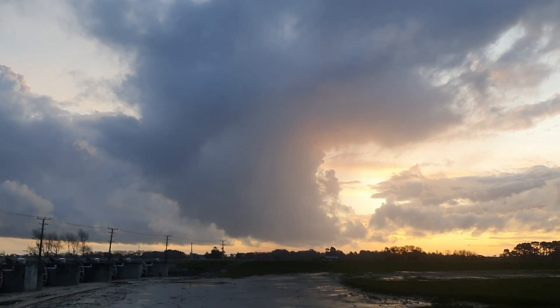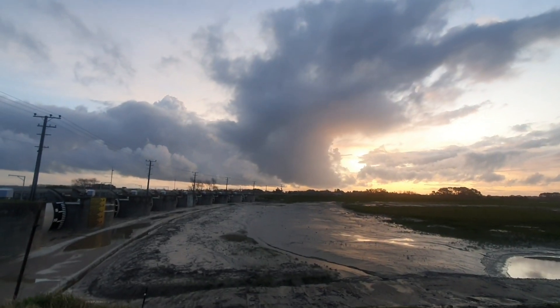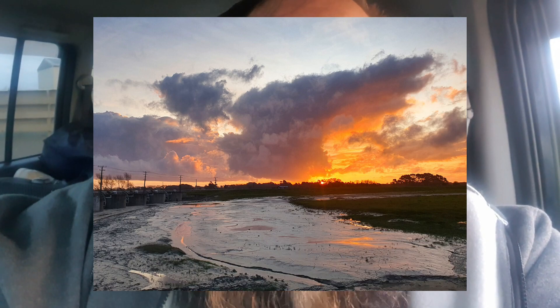I'm waiting for the sunset to happen. It's still pretty red — I was hoping the sun was going to peek under all that cloud and light it up. But I did get a cool image which I'll put right here through the magic of editing.